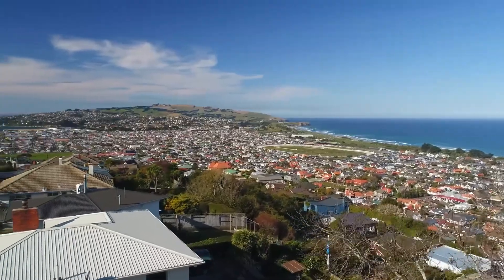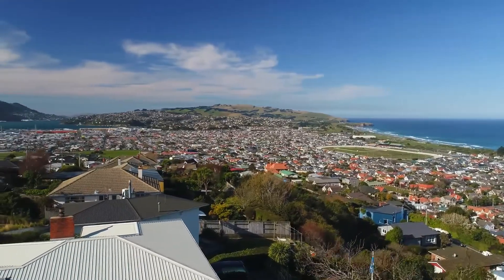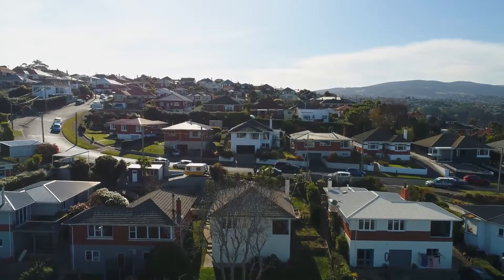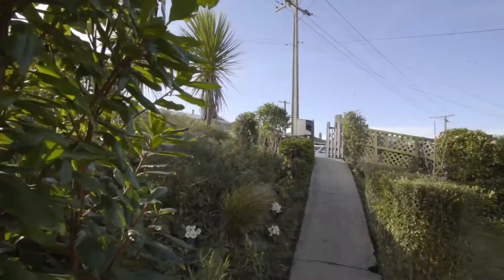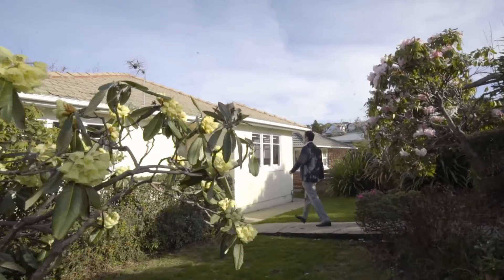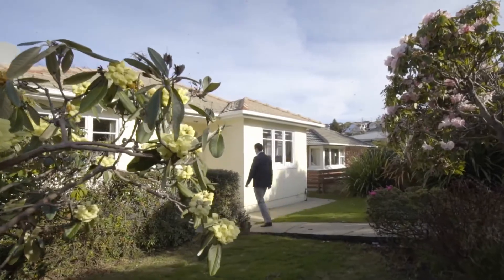Perched perfectly on the sunny side of the hill is this classic 1950s home. This property has so much potential and offers the new owner plenty of scope to add value and maximise this prime position.